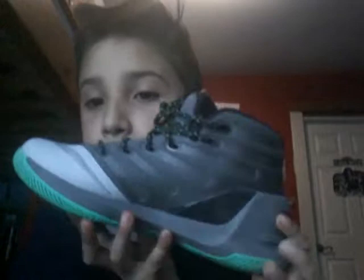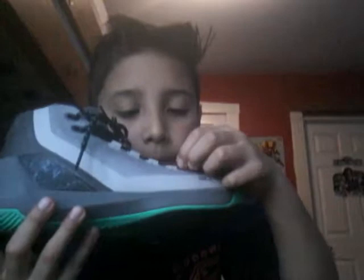The first ones are these Currys. I showed these in my sneaker collection video. These have carbon fiber on them and I got them in Florida — I think it was on the last day, around that time, before we left.